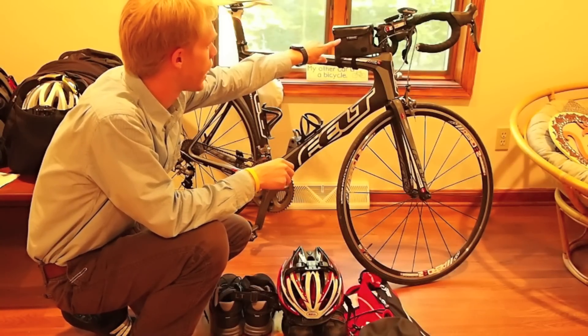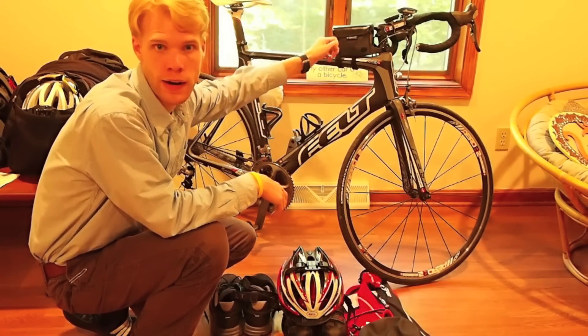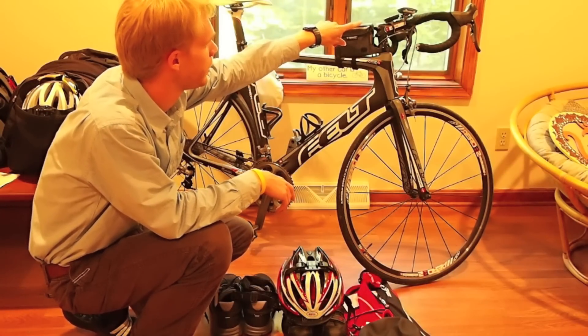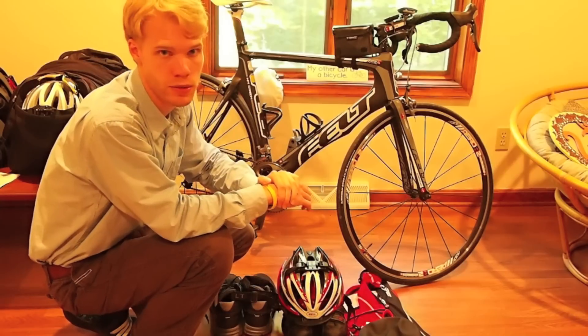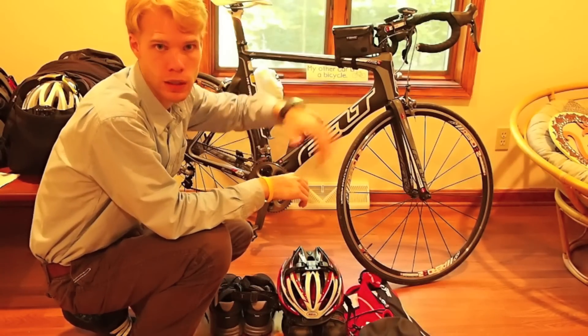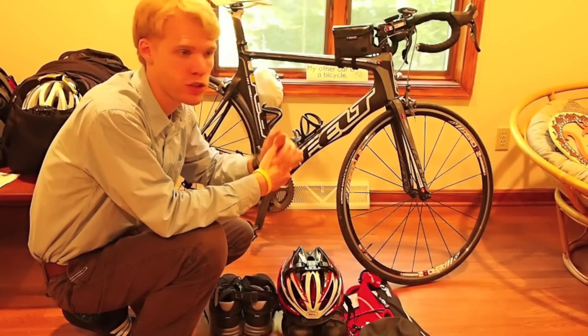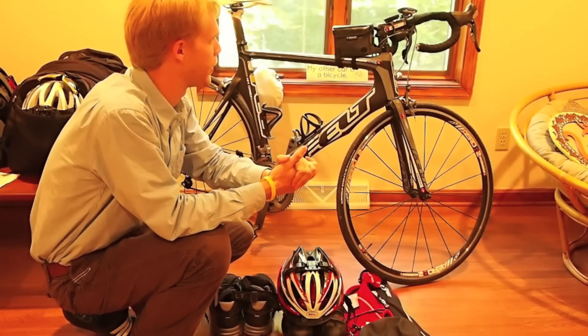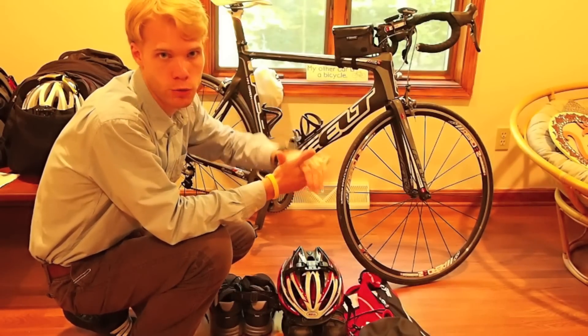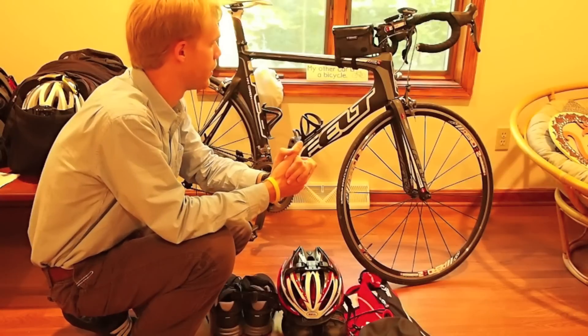I have a Topeak waterproof saddle bag on here with a spare tube and a cell phone. I also run two computers: one computer that stays on the bike with a cadence and speed sensor, and then a Garmin Edge 500 that I rotate between a couple of bikes and activities — gives you speed, distance, cadence, and it will actually track your routes so you can view them on a later date.